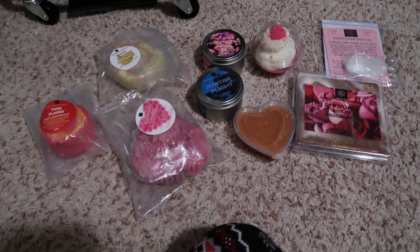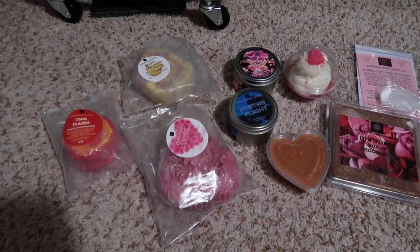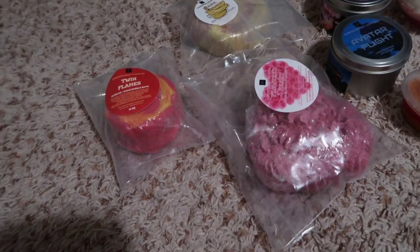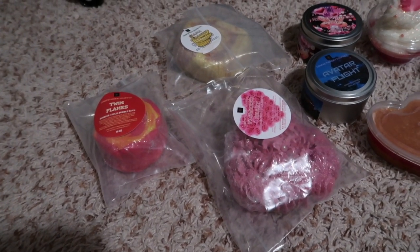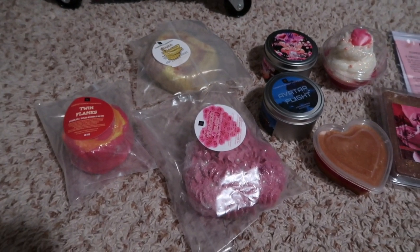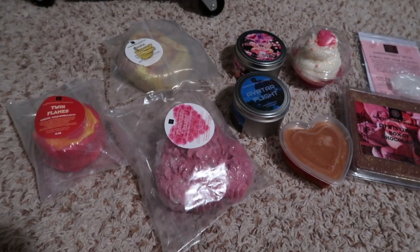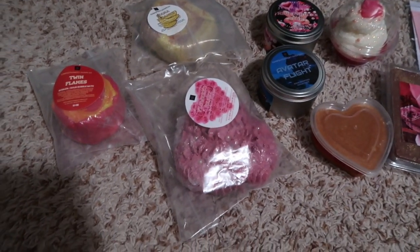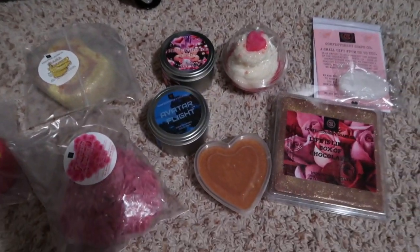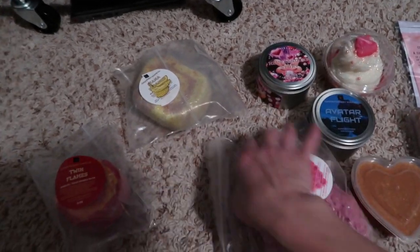Go to her Instagram page and on her newest post mention that Angie's Life sent you. Check out the launch on Monday. She also has the Mystery Box Monday — I'm not sure whether to get the bath and body one or the wax and candles one. But yeah, that's everything in this haul and I'm so happy with everything I got.